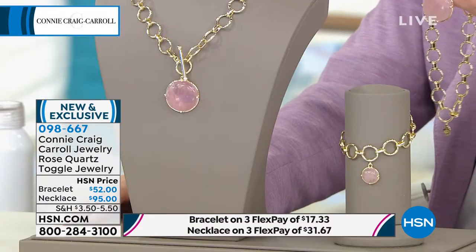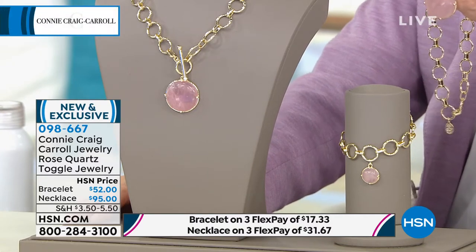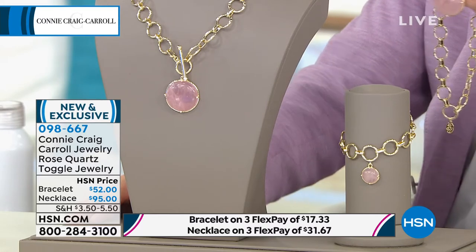If you are just joining us, welcome to Connie Craig Carroll here on HSN. Connie has spent hours and hours planning and creating these pieces — really creating a line that is distinctive, that takes all the fashionable trends, elevates them, but still maintains that affordability. We present for the very first time the Connie Craig Carroll Rose Quartz Toggle Necklace.